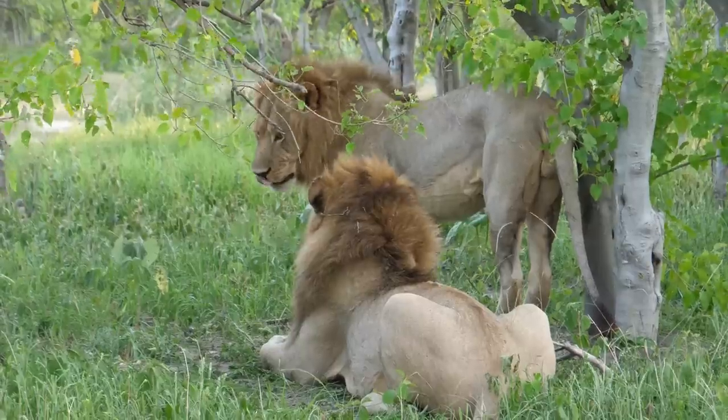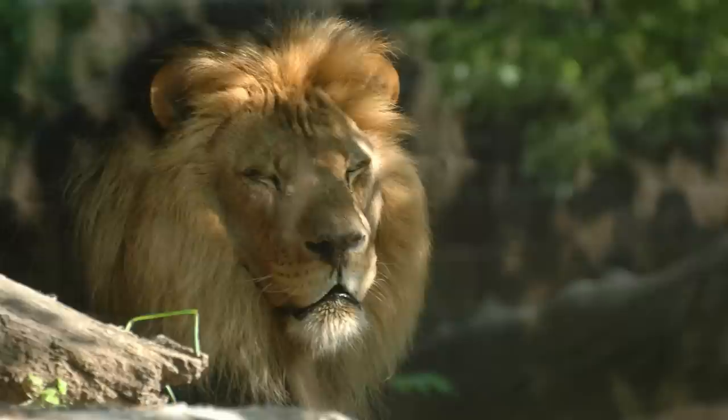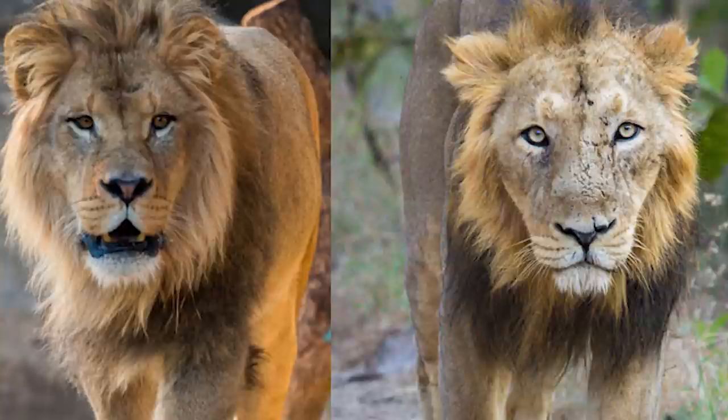Several lion subspecies are found in the wild. Two of them are the African lion and the Asiatic lion. When the two subspecies of Panthera leo are seen side by side, differences between them might be relatively minor, but appearances don't tell the whole story.